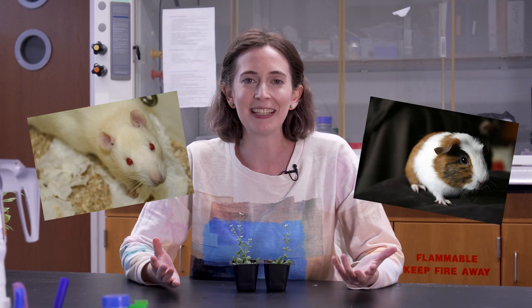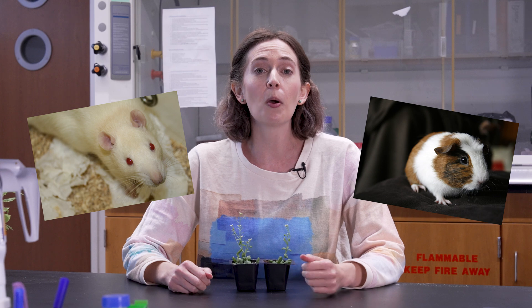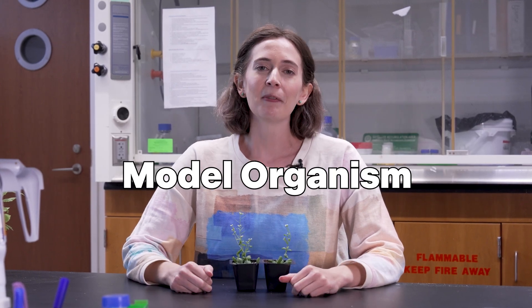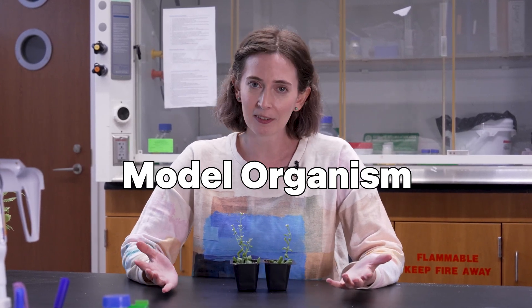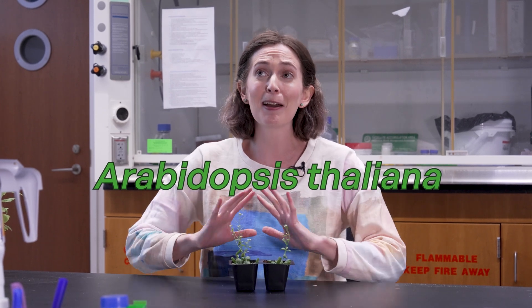Maybe you've heard of lab rats or guinea pigs — critters studied so thoroughly in laboratory research that they're known as model organisms. Well, the lab rat of the plant research world is Arabidopsis thaliana. This little guy has taught us so much about plant biology, but every model organism has its limits.